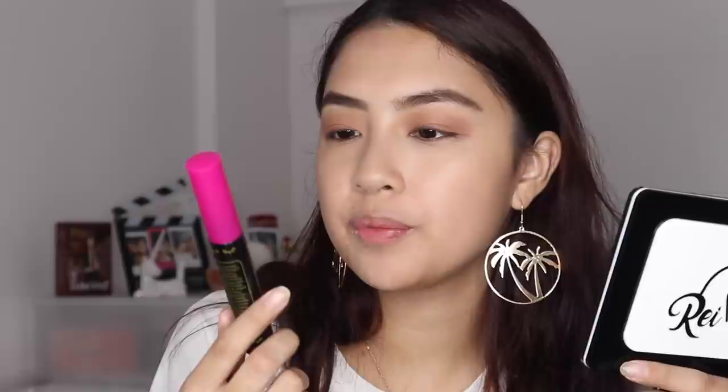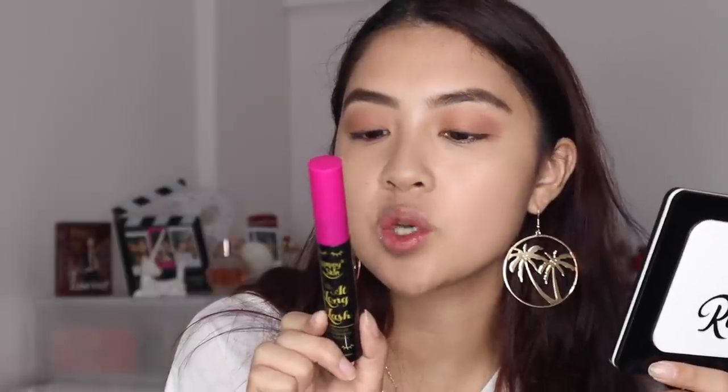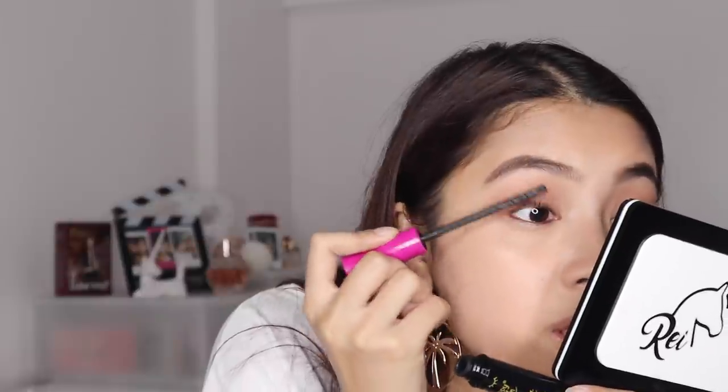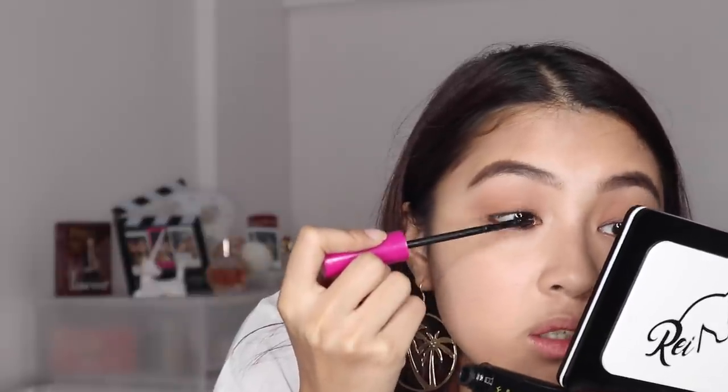Now let's curl our lashes. For mascara, we'll be using the Happy Skin At Long Lash Super Curl Waterproof Mascara, Made in Japan. It features an innovative bristle-free wand with a waterproof formula that evenly coats each lash from base to tip without clumping. This isn't my first time using it and it's really waterproof. The bristle-free wand takes some getting used to, but the formula is really nice - it's volumizing and lengthening.